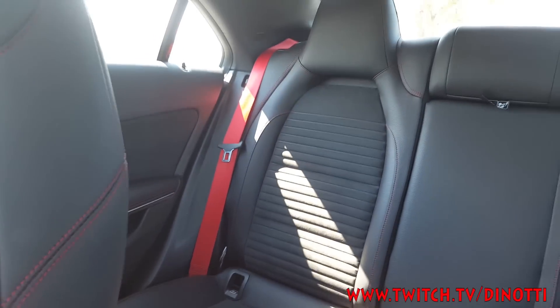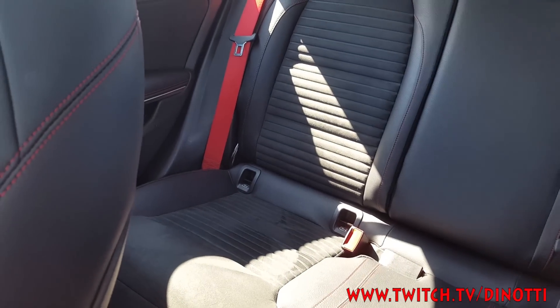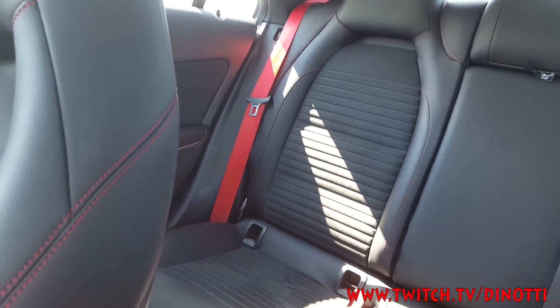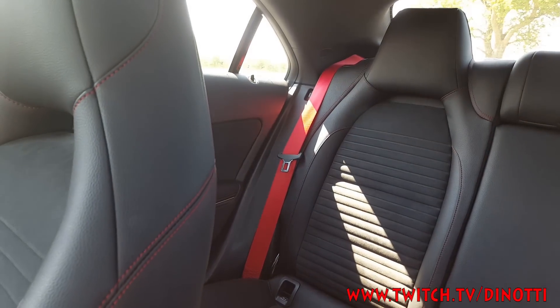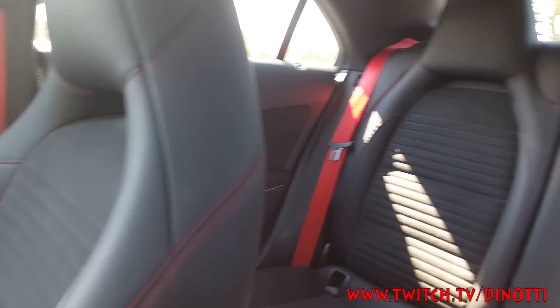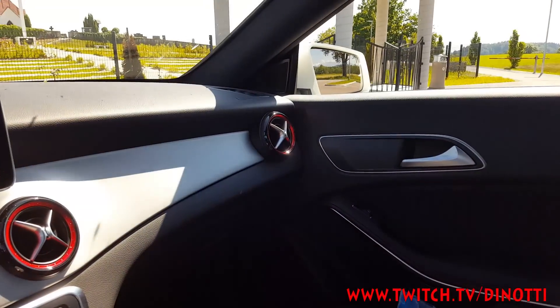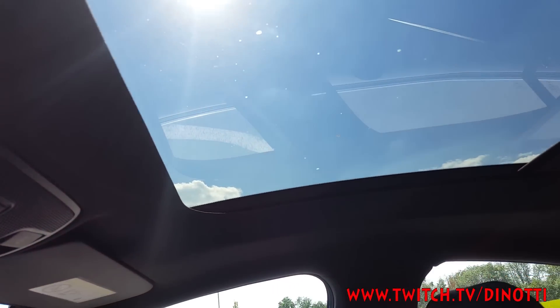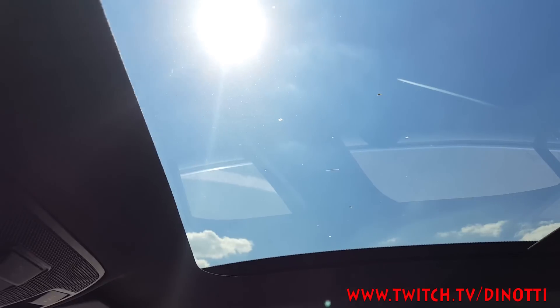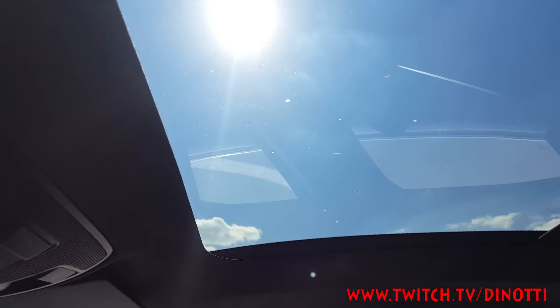This one is automatic so you can use this dial here for navigation. There's a decent amount of space. The seat belts are red, which tells people this is not an ordinary car — it's the special one.